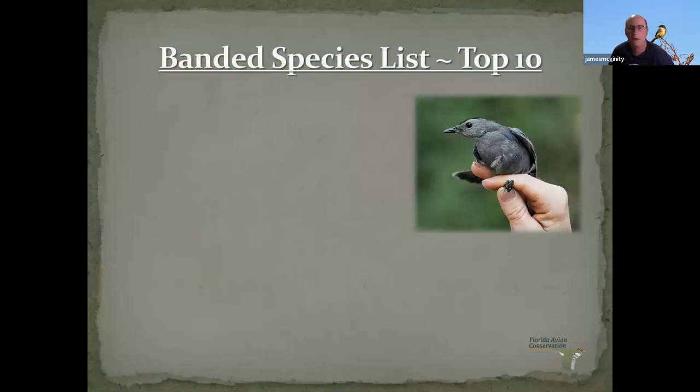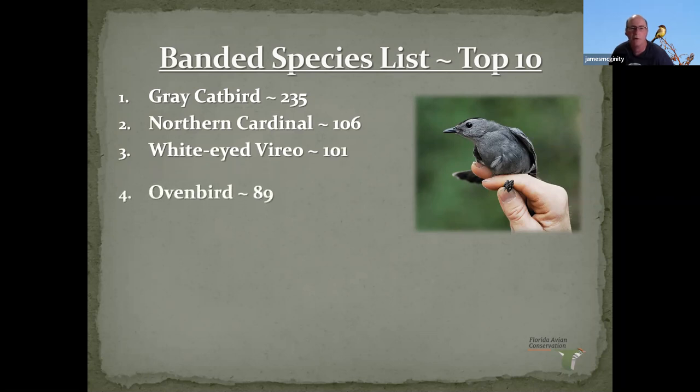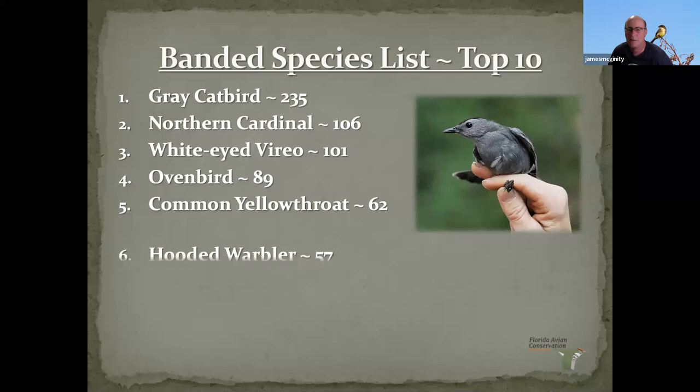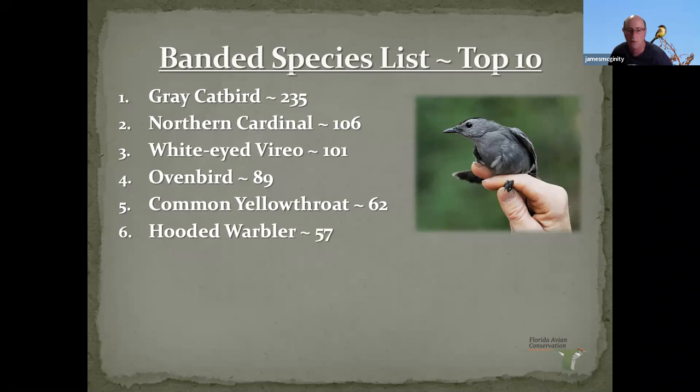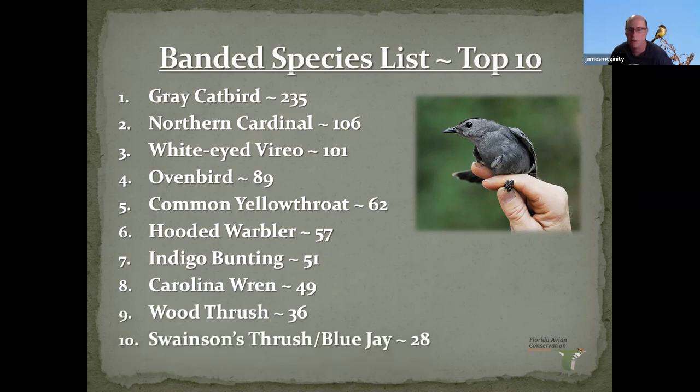The most commonly caught bird? Catbirds. Last fall at Caledese, we had a day where we caught 134 or 135 birds — 88 or 89 of them were catbirds. Number two is a resident bird, the cardinal. Then we get other migrants: white-eyed vireo, oven birds — which is our Florida Avian Conservation mascot bird — common yellowthroats, hooded warblers, indigo buntings, painted buntings, wrens, Swainson's thrushes, and blue jays. Of the 62 species, those represent the lion's share — the top ten list.